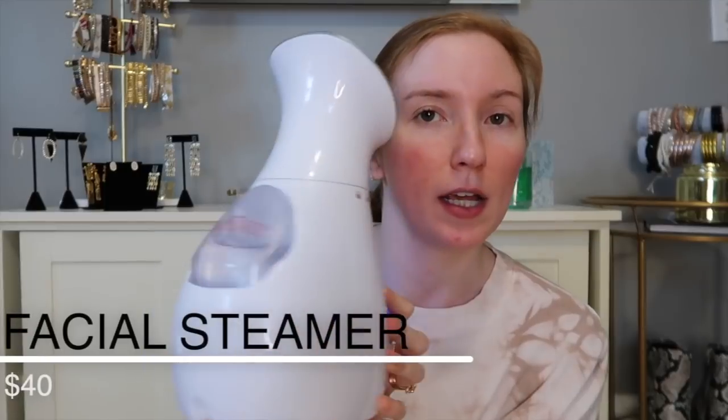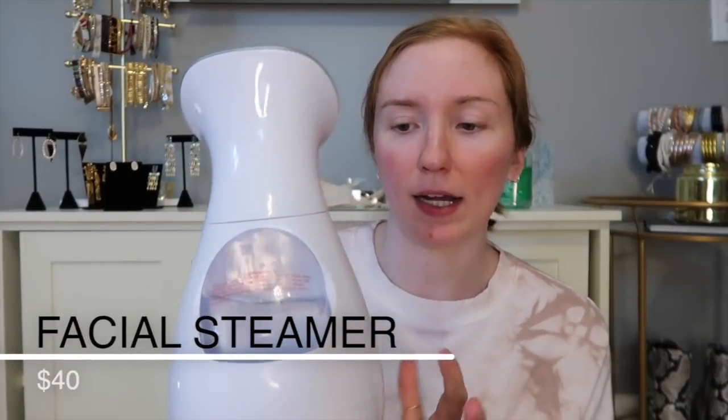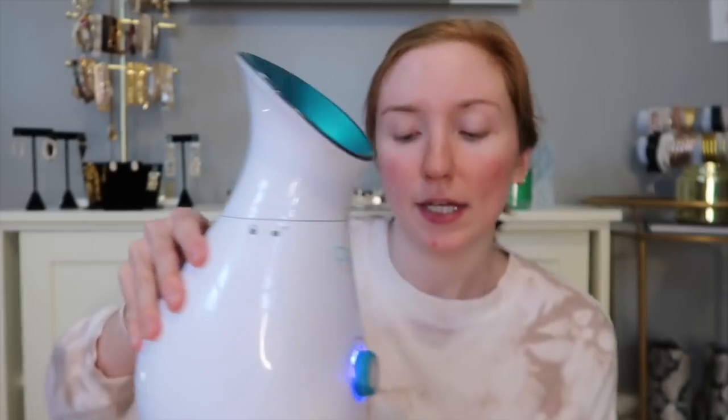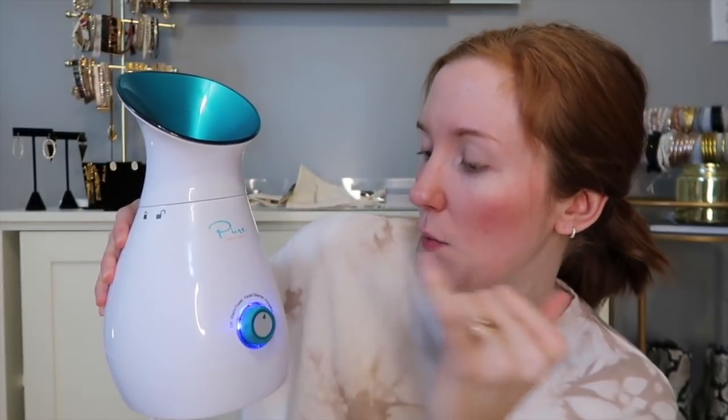The first thing I'm going to use is this facial steamer I got off Amazon. You fill the water reservoir all the way up and it sucks the water in — it holds a ton. It can be a towel warmer, facial steamer, or humidifier. It's a great gift because even if you're not trying to open your pores, it really helps with skin hydration.